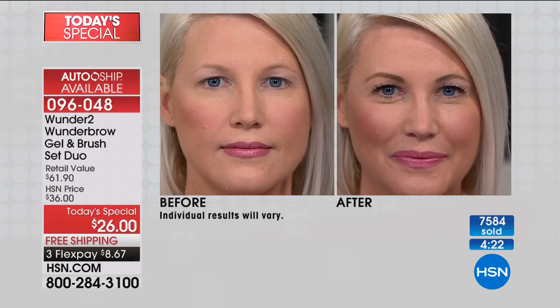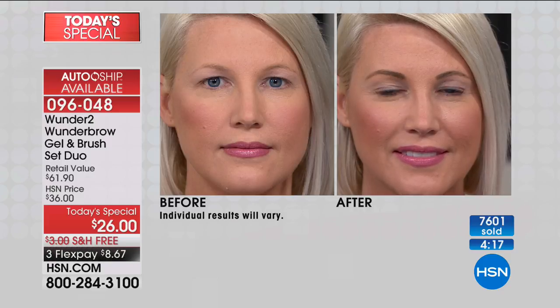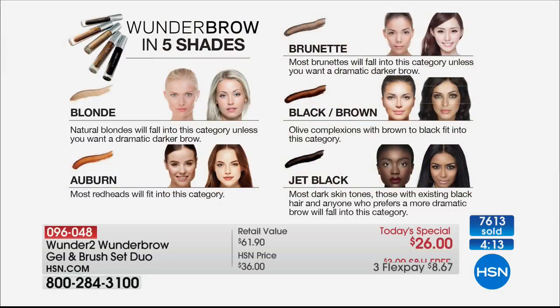Look at the before and after — she just looks so much younger with a fuller, thicker brow. You just choose the correct shade. This is not budging for days. Blonde auto ship will probably be sold out this evening. Auburn, brunette, black-brown, and jet black are also on their way to selling out on auto ship.